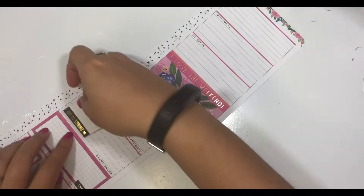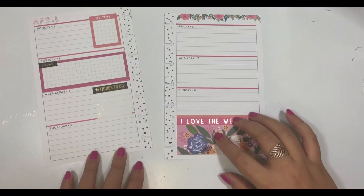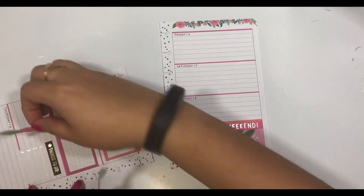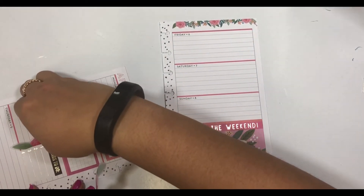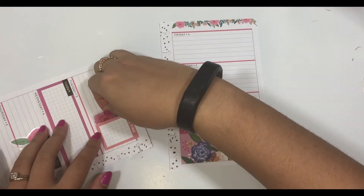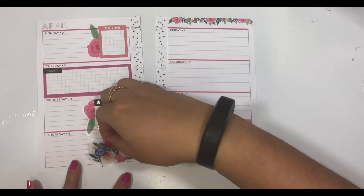I love the florals in the Choose Happy Mini sticker book. I feel like even if you don't have a mini, it's a great sticker book to have. These florals are so gorgeous, the colors are so vibrant, and there's two different styles — one that's more pink, the other one more lavender.